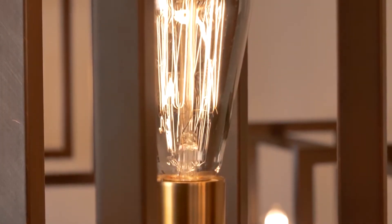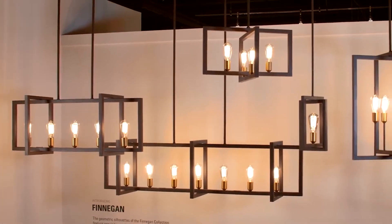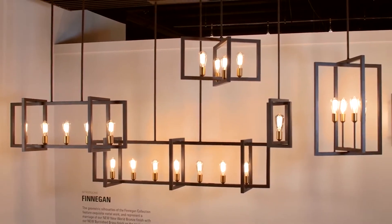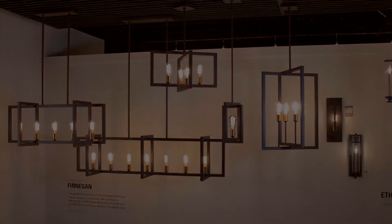If you choose the trending style of exposed vintage Edison bulbs, they further the look. The collection includes a 7 and 5 light chandelier, two 4 light chandeliers, a wall sconce, and a mini pendant.